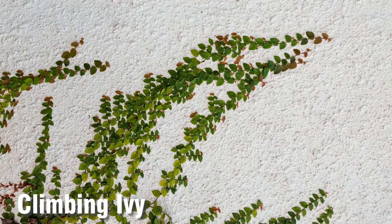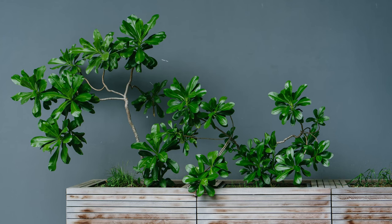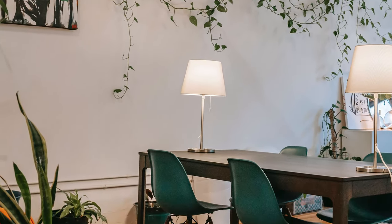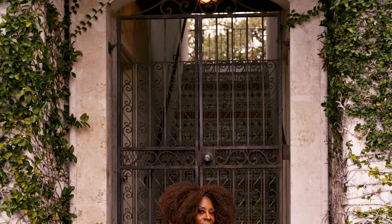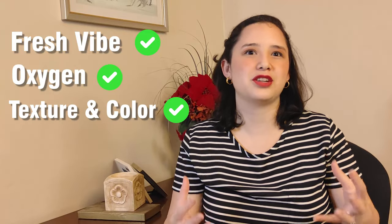Unlike artificial plants, number 4 is natural plants. I know some of you thought 'artificial — so fake!' This option does require maintenance, but it's not impossible. You can do this in different ways: with climbing ivy, using a planter at the bottom of the wall so it starts growing, or with trailing green ivy in baskets at different heights so the leaves fall down the wall like a cascade. Since this is a live plant, you'll need to take good care of it — sunlight, water, trimming, etc. But when you see the result, everything will be worth it. It gives the place a fresh vibe, more oxygen, and so much texture and color.